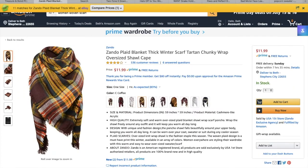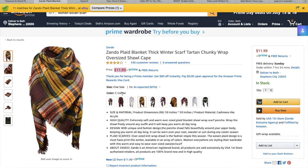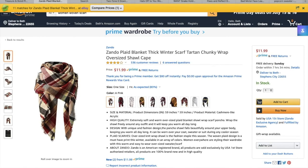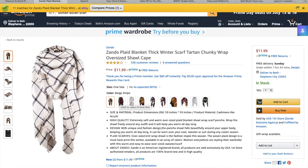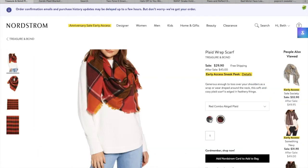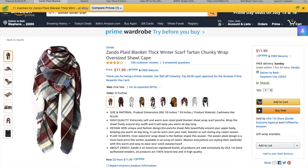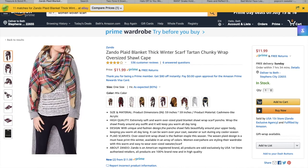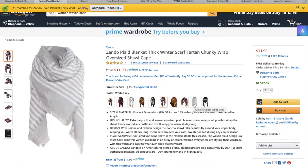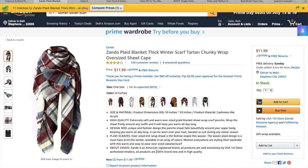This Amazon scarf dupe is so pretty for fall — very similar colors to the Nordstrom one. It's only $11.99 and it comes in so many colors. The red is great for Christmas time too. They also have a blue option that dupes the blue Nordstrom one nicely. These have 536 reviews and almost five stars, which is amazing. I'll probably be purchasing one of these from Amazon in the fall — they look really good quality and it's a great chunky scarf staple.